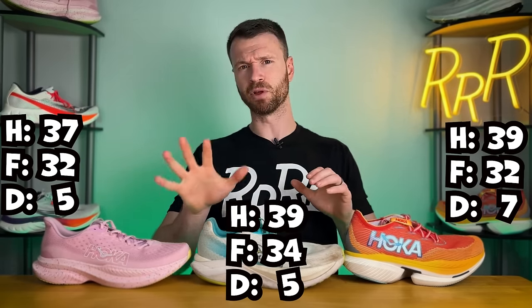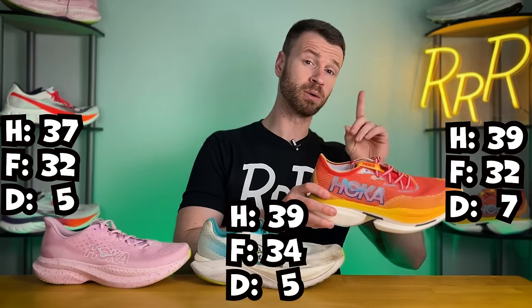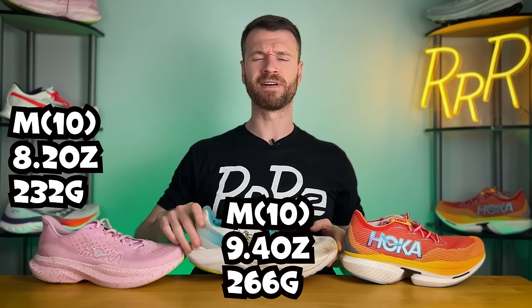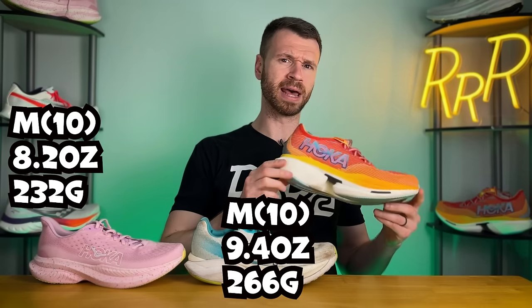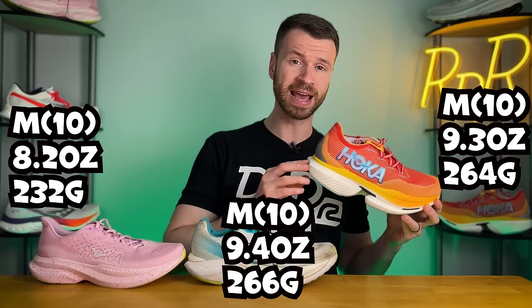Most Hokas have a 5mm drop. The Cielo with its 7mm drop, I think, is due to its unique geometry, which we will touch on later. For a US men's size 10, the Mach 6 weighs 8.2 ounces, while the Mach X comes in at 9.4. And then finally, the Cielo X1 is actually somewhat heavy for its super shoe race day category, coming in at 9.3 ounces.